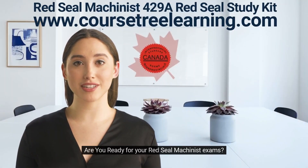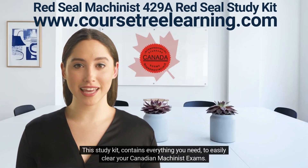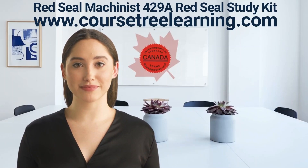Are you ready for your Red Seal machinist exams? We have everything you need to prepare and feel comfortable writing your exams. Later in this video I'll show you what the pages look like. This study kit contains everything you need to easily clear your Canadian machinist exams.